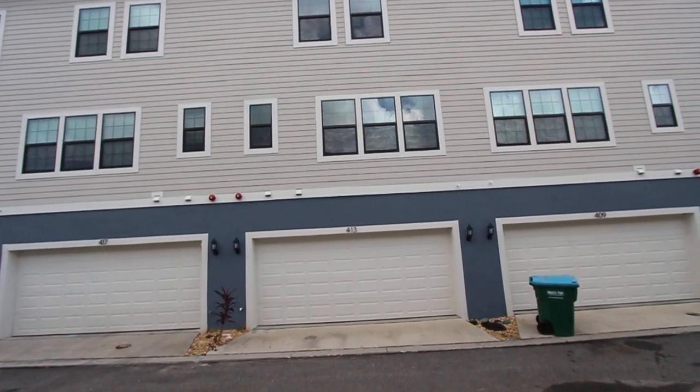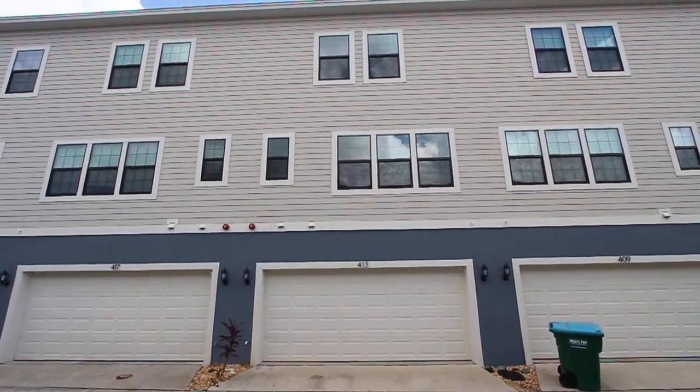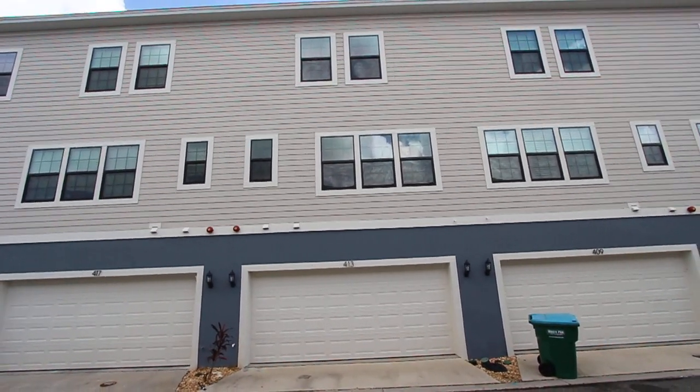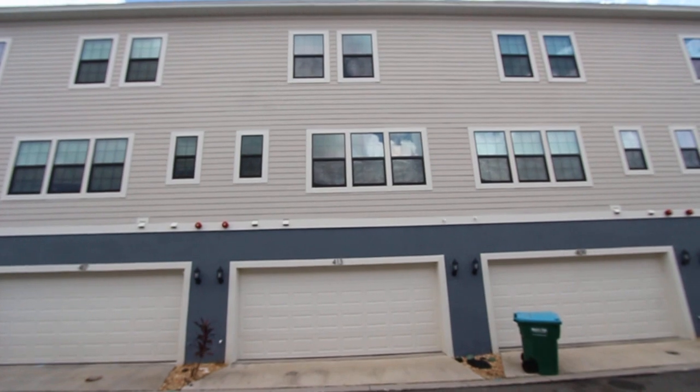We're here at the property located at 413 Diamond Dove Cove in Winter Springs, Florida. This is a four-bedroom, two and a half bath, three-story condo in beautiful Winter Springs, Florida.